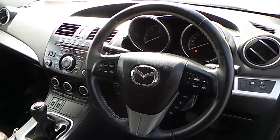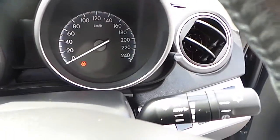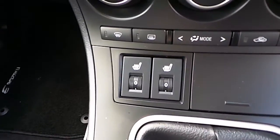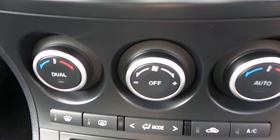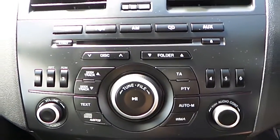Leather wrap steering wheel with multifunction control including cruise control and Bluetooth. This car also has automatic wipers and automatic lights, heated seats at the front, dual zone climate control, and a radio and CD player with auxiliary inputs.